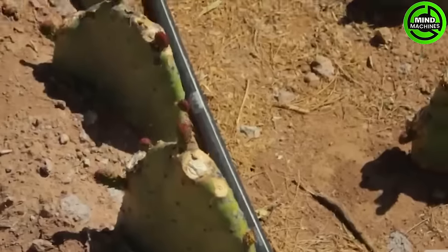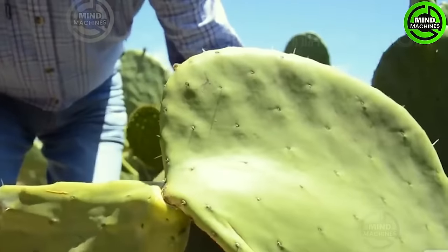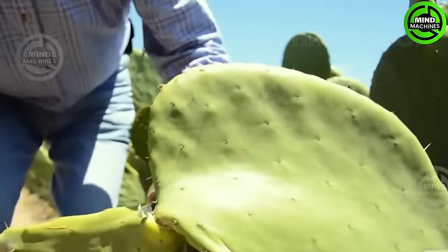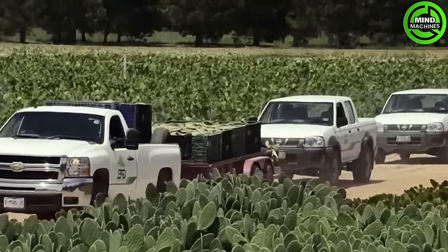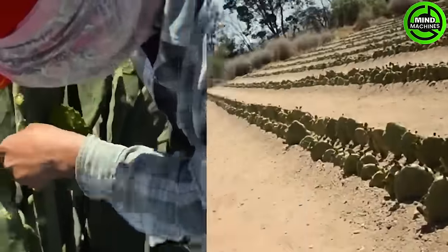The nopal cactus thrives abundantly throughout Mexico, especially in the central and arid regions. In Mexico, there are over 3 million hectares — 7,400,000 acres — of land dedicated to cultivating nopal.